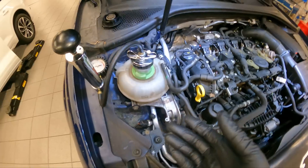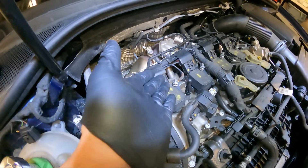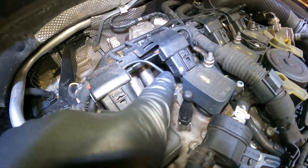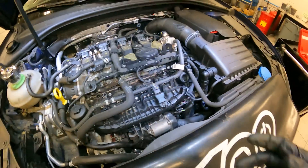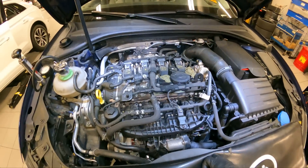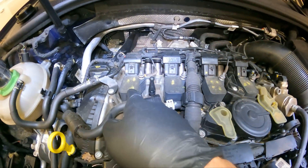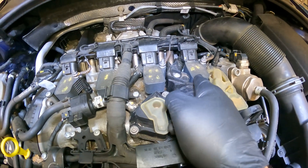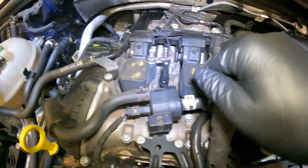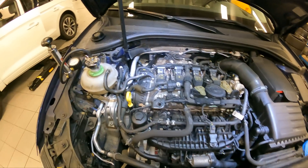That's a pressure test, ladies and gentlemen. Usually you want to do 15 psi, but in this case we found the leak clearly. Once we replace that fitting, we fill the system, bleed it, and do a pressure test again to double-check. Oh — I just noticed somebody's been here before. All OEM coils though, so that's a good thing.